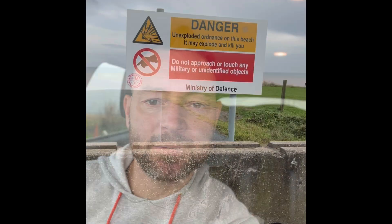Hi, so today I've come out to Oldborough on the Holderness Coast. Had a bit of a windy weekend so yeah, hoping there's some good stuff being washed out the cliffs.